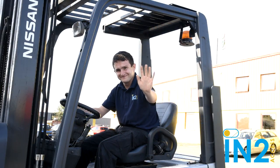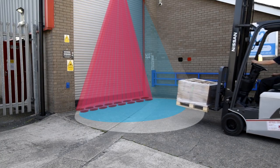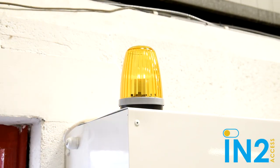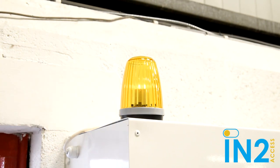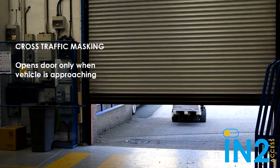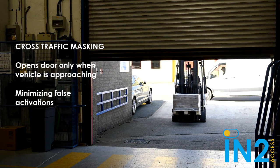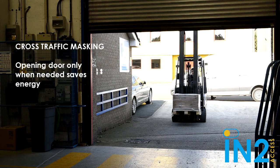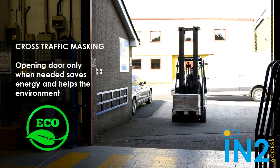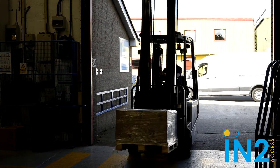Here we have Jack unloading a pallet with the forklift. As he approaches the pre-detection zone, the yellow beacon on the other side of the door flashes, warning nearby people that the door is about to open. The microwave radar sensor has cross traffic masking, so it will detect when something is coming towards it versus just turning around or passing across, minimizing false activations. Keeping the door closed when not needed and opened only for as long as needed saves energy and helps the environment.